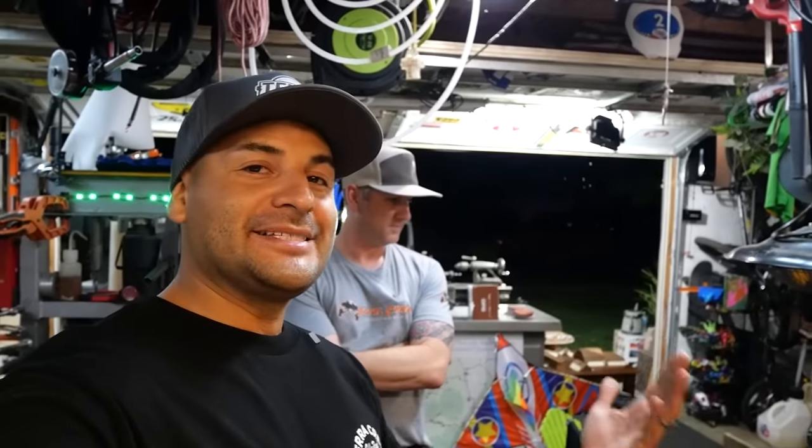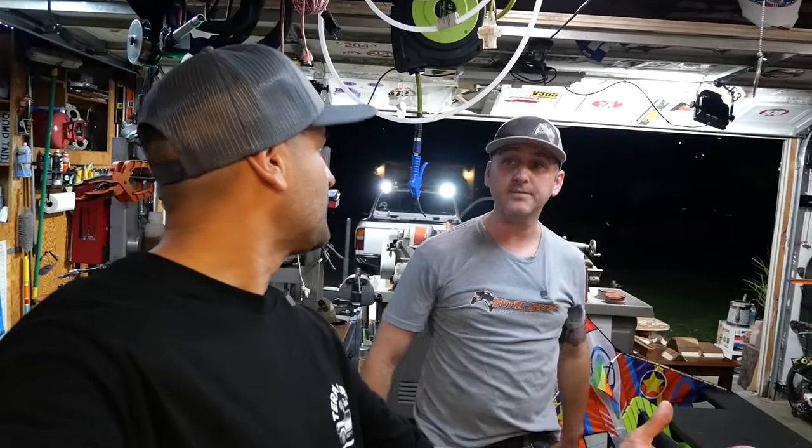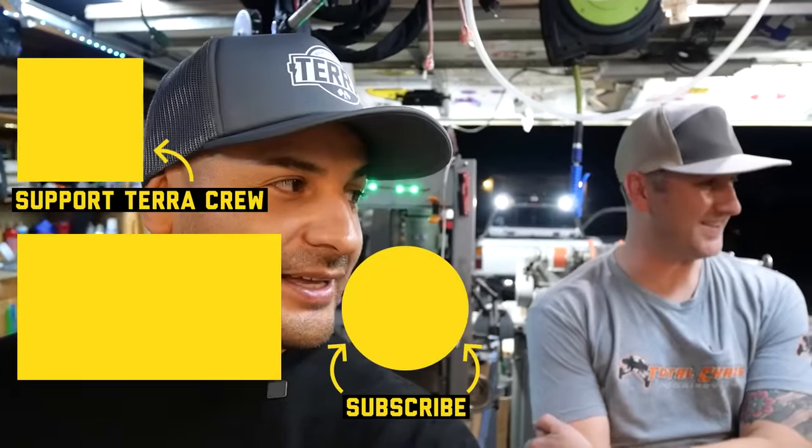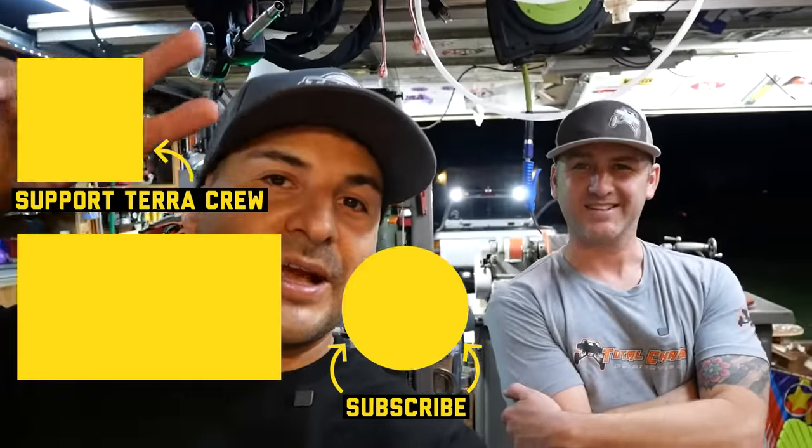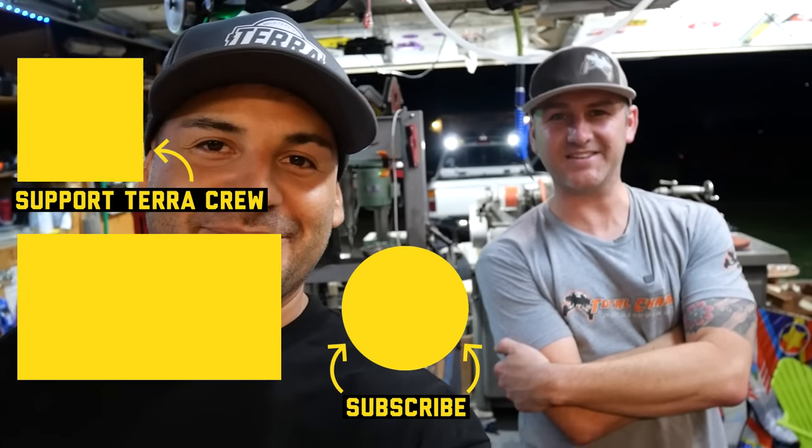It's been such a pleasure to be welcomed over here to check the shop out and check the truck out. If you guys have any questions for this amazing vehicle or the builder at Total Chaos, drop them in the comments. Super grateful for your time. This truck has been phenomenal — we've got to get out there and film this thing in action. Thank you guys. We'll see you guys next time. Take care.